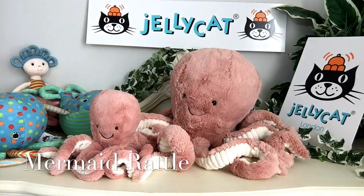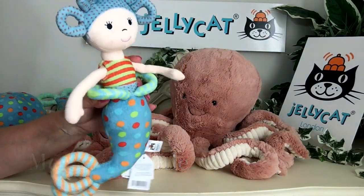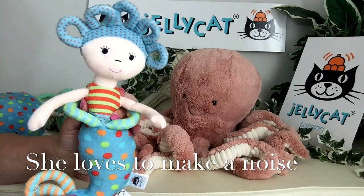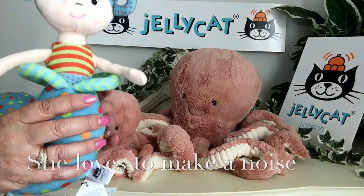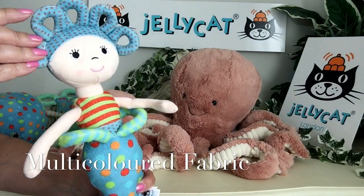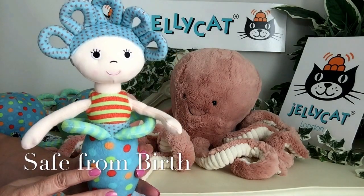And then we've got a mermaid. This is the mermaid and she is a rattle. So if you wave her around, she likes to make lots of noises. She's been made in this lovely super soft fabric and she's also perfectly safe from birth.